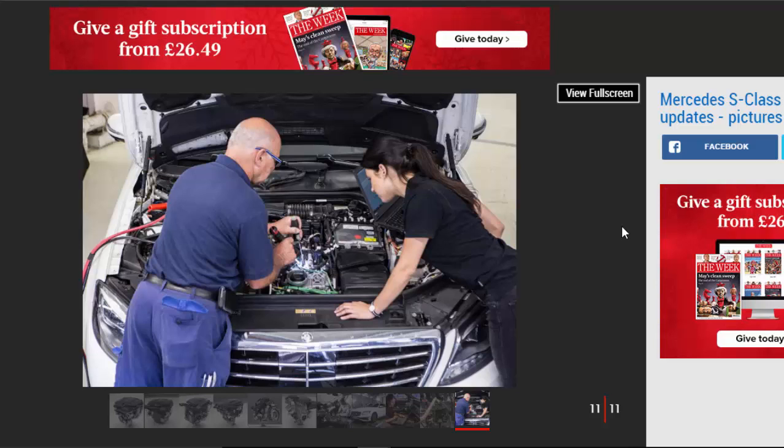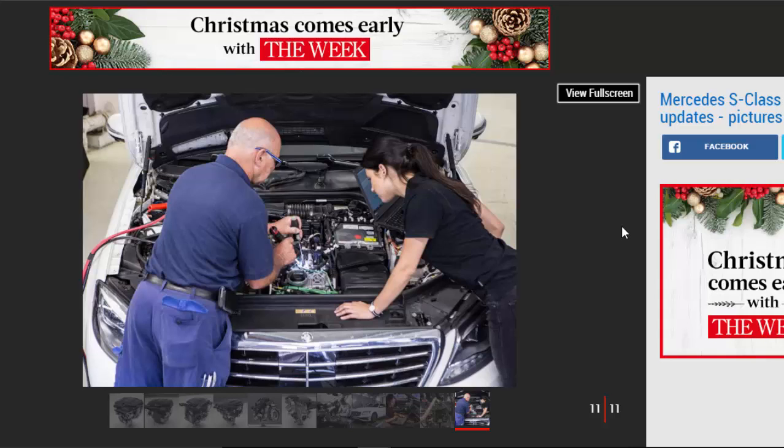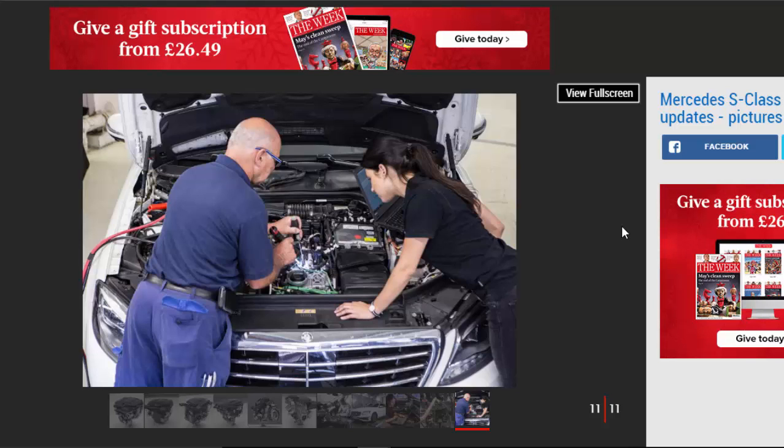This could be badged 250 CDI and make it into the S-Class, although Mercedes has a history of restricting UK versions of that car to six- and eight-cylinder engines.